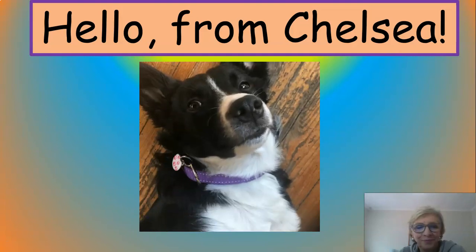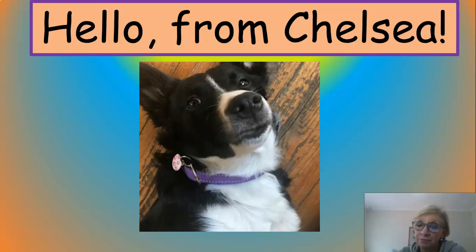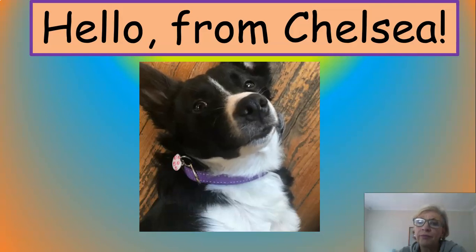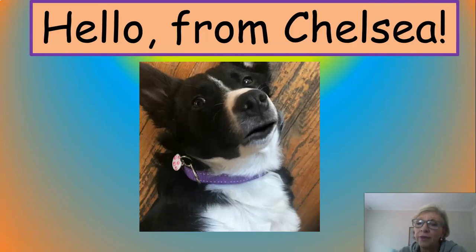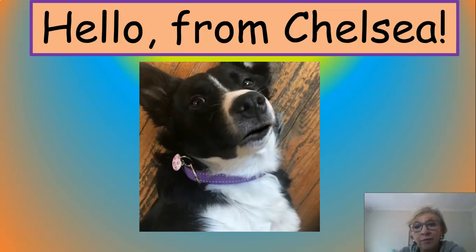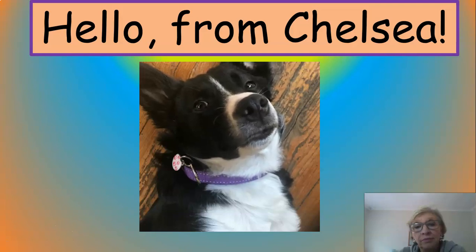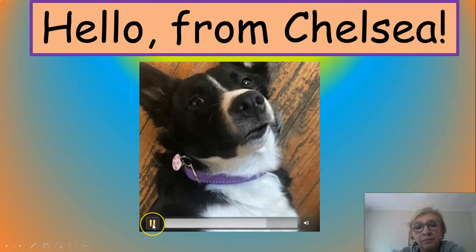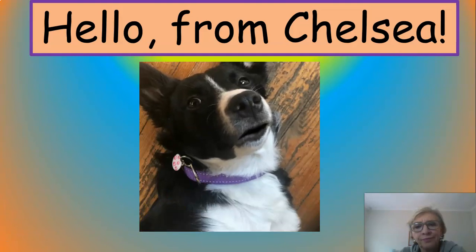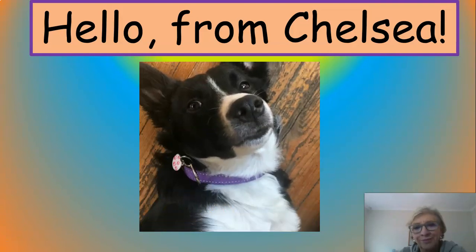Hello Grade 3s. Some of you do actually know me. My name is Chelsea and I am Les' very spoiled dog. I'm clever and I learn quite quickly and I also wanted to say welcome to the lesson today. I'm going to be following along as well and I'm going to learn all about multiples and factors and prime numbers. So get ready to learn. Bye-bye.